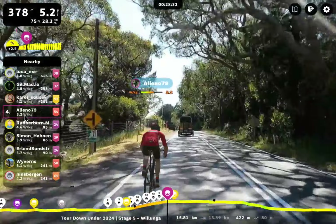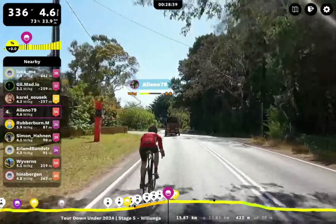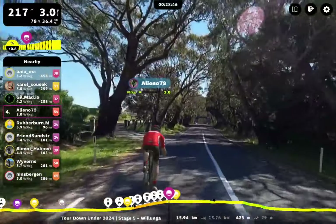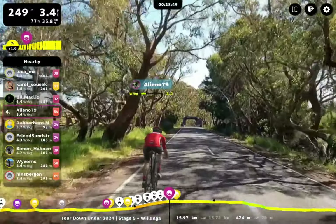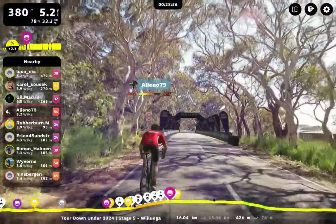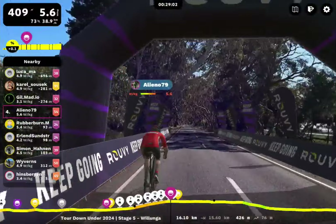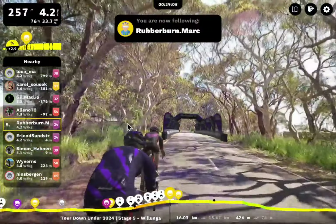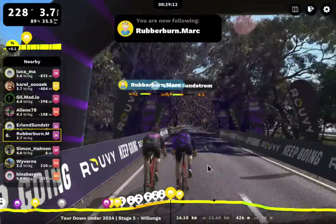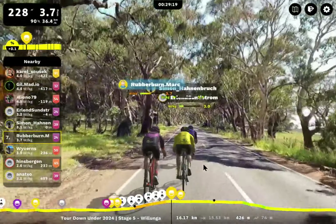My little disclaimer here: if I say something about someone riding not well, it's just because I've watched Alenio ride before. The thing you need to know is you don't really know what someone else is doing out here. They could be on a recovery ride, coming back from an injury, or just like, I don't even care today — I just want to get the challenge done. But here we see Alenio powering right back up. What I think is most impressive right now is Rubberburn Mark — look at this animal go.